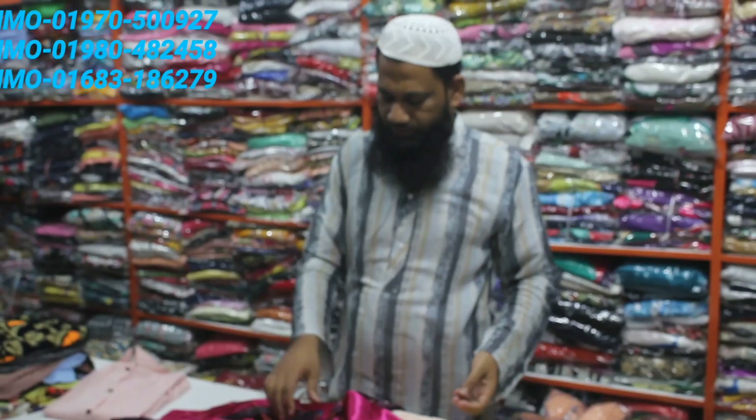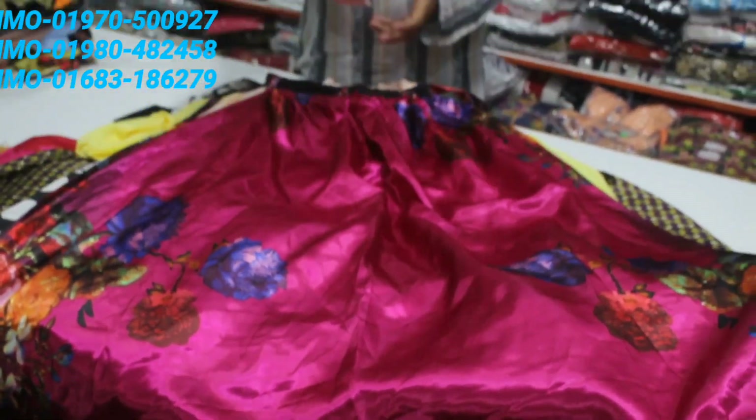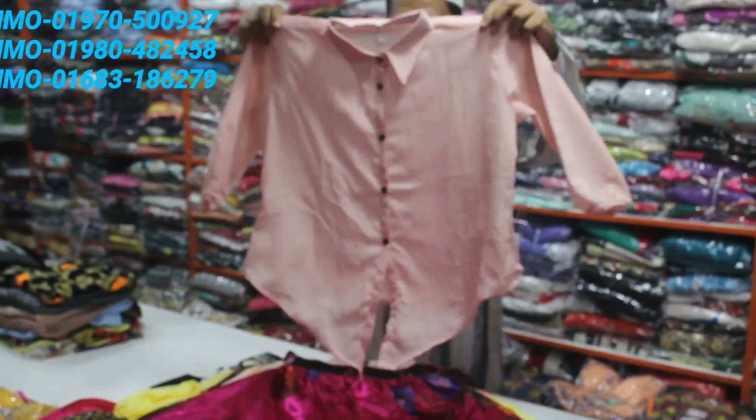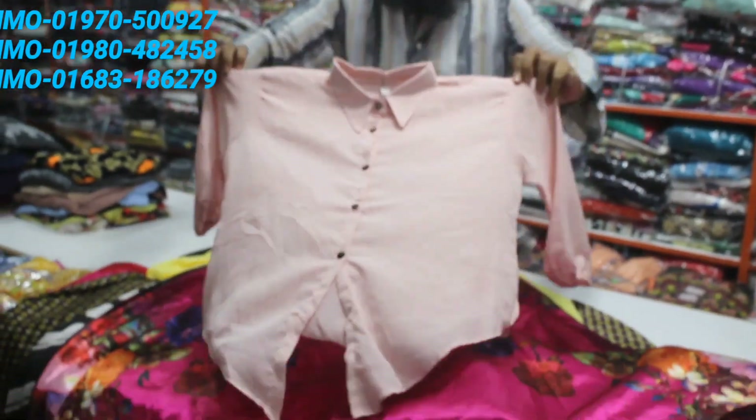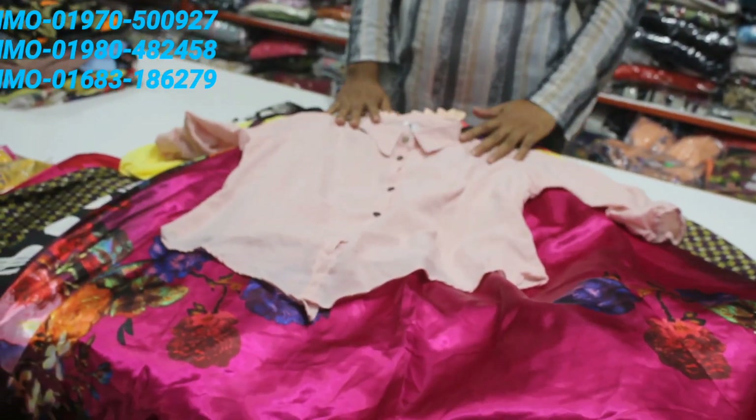This is a peach color. It's a peach color — this is a mystery color. The price is a good price.